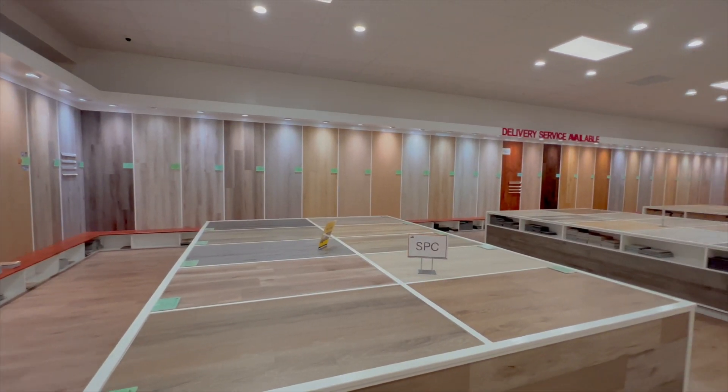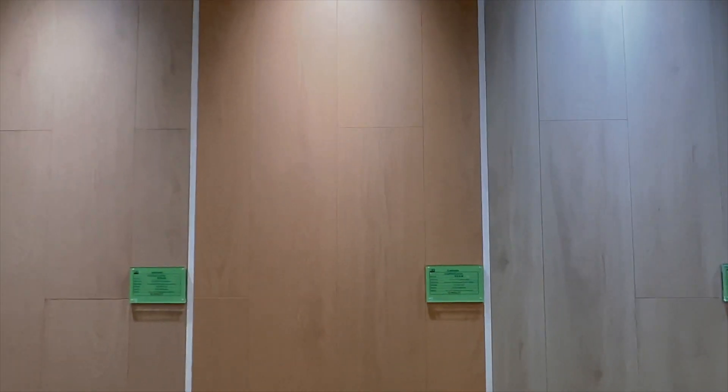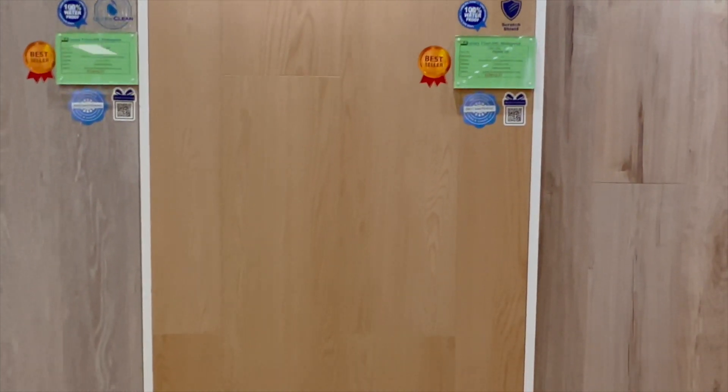Now that we've picked the kitchen counter, I want to also look at the flooring. For the flooring, I think I'm looking for something that's a little bit more warm toned just because I'm going for like a Japanese wabi-sabi look. Let me get over there first.